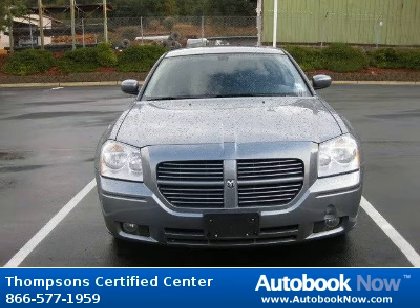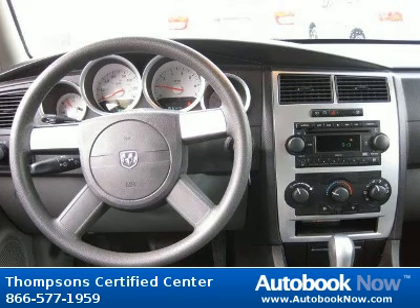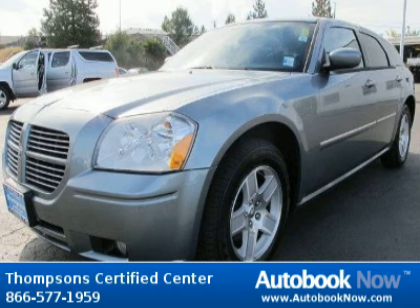This 2007 Dodge Magnum is available at Thompson Certified Center in Cameron Park, California. This Magnum has a beautiful marine blue pearl coat color, and it has 68,000 miles on it.